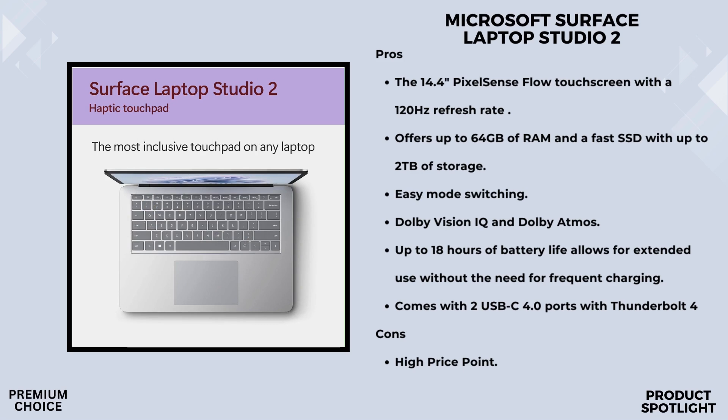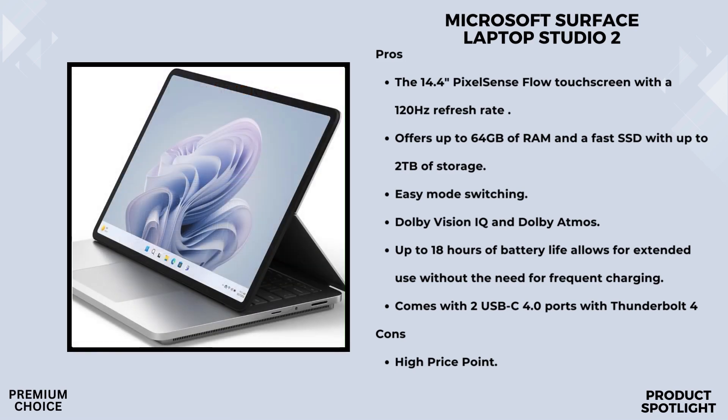The Surface Laptop Studio 2 features the signature 3:2 display ratio, perfect for photo and video editing, creating content, or designing your next masterpiece. The dynamic woven hinge seamlessly transitions between a powerful laptop, a perfectly angled display for collaboration, and a creative canvas for drawing and sketching. Connectivity includes two USB-C 4.0 ports with Thunderbolt 4, a USB-A port, a micro SD card reader, and Surface Connect for docking and charging. This laptop is optimized for touch — whether you're tapping, dragging, swiping, or pinching, it's as intuitive as using your smartphone.